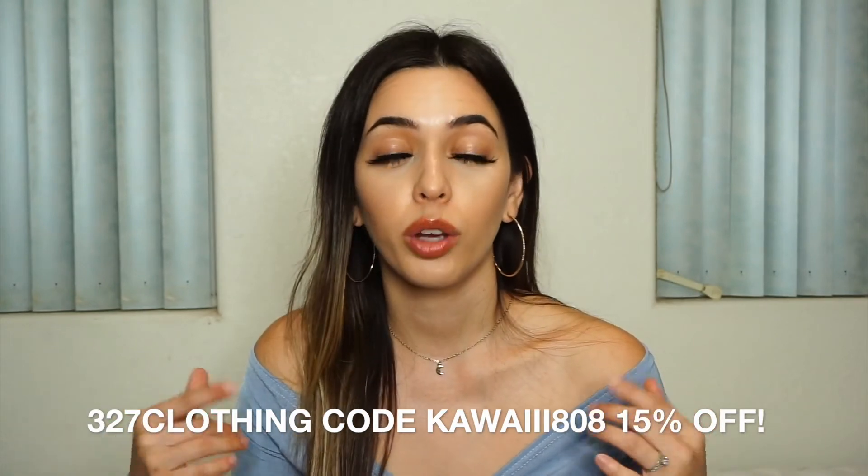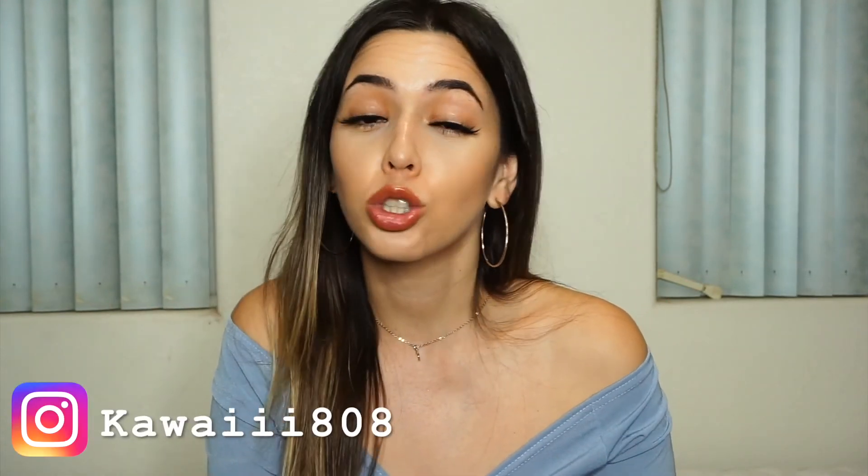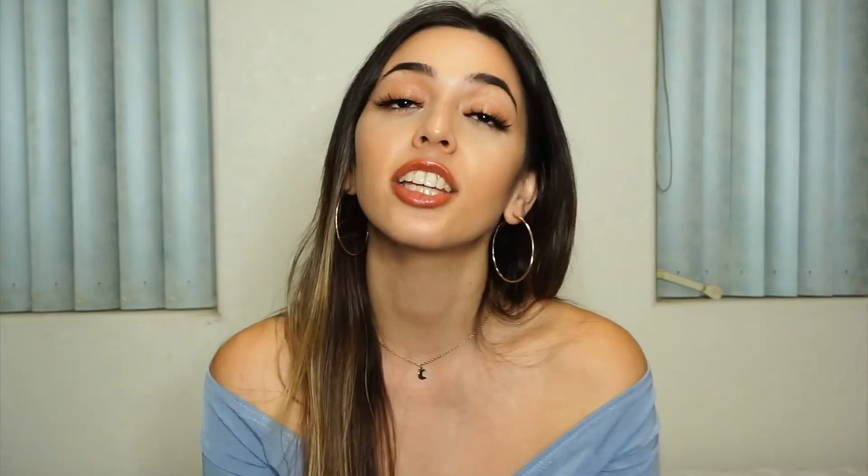Don't forget to check out the description for Jeans Warehouse too — support local! I hope you guys enjoyed this video. If you want to see more try-on hauls or clothing videos, let me know in the comments. Don't forget to subscribe, give me a thumbs up, and follow me on social media at Kawaii with three I's 808. Thank you so much for all your support — I hope to keep growing as 2020 approaches. Have a great blessed day, bye guys!